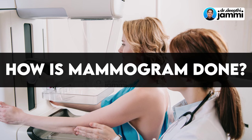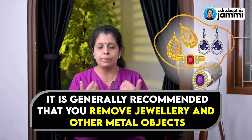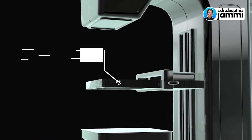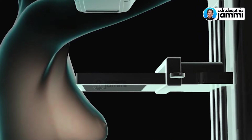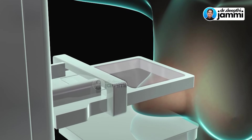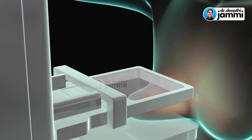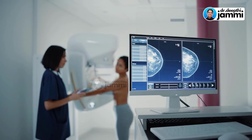How do you do a mammogram? First, remove any metal equipment from the upper part of the body. There will be two plastic plates — broad plates — that will compress the breast tissue between them. After that, it will be a little uncomfortable. There are many patients who find mammograms painful. But with a digital mammogram, the discomfort is acknowledged — yes, it will be uncomfortable, and it can be painful.